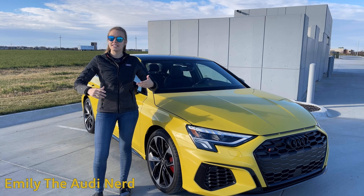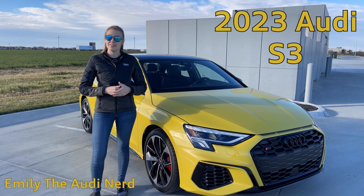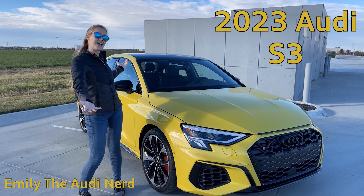Hi, this is Emily the Audi Nerd. Today we're going to be taking a look at the all-new 2023 Audi S3, and this one is in a color that I have been waiting so long to see — Python yellow.